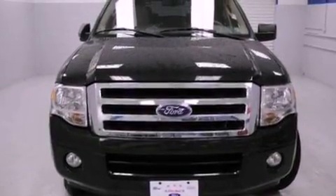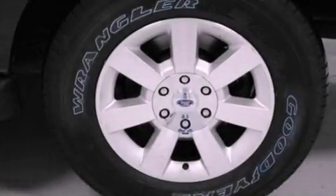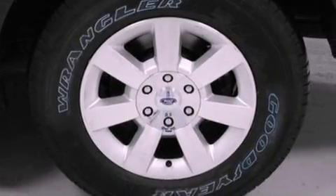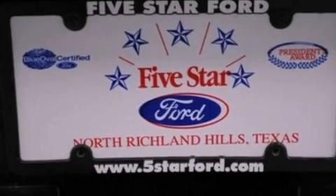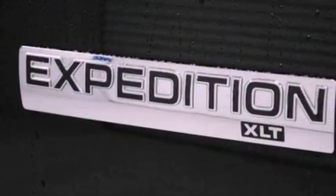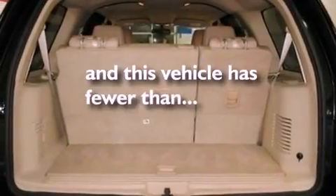The following features are also included: heater vents for rear seat passengers, cruise control, an auto dimming rear view mirror, a six speaker audio system, a leather wrapped steering wheel, a trailer hitch receiver, 17 inch wheels, dusk sensing headlights, front and rear reading lights, and this vehicle has fewer than 59,000 miles on the odometer.